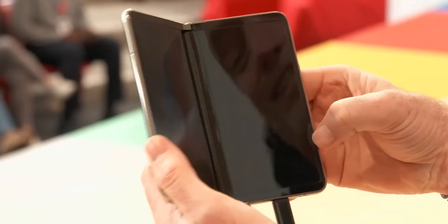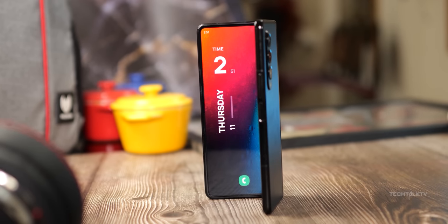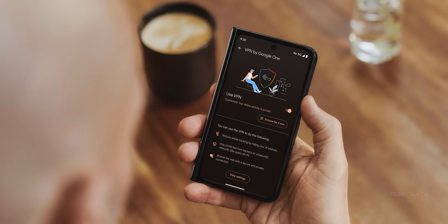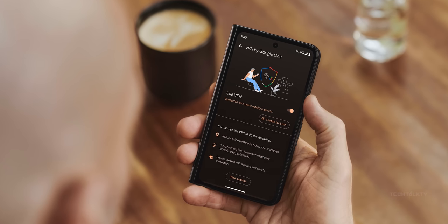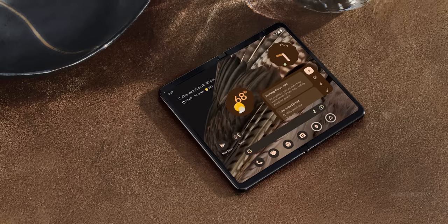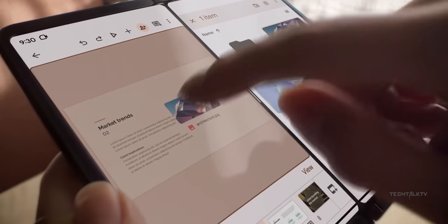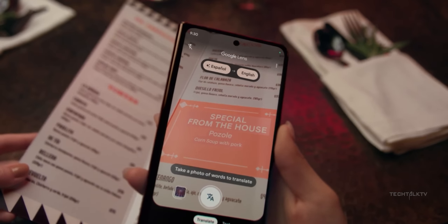It's worth mentioning that the inner bezels are huge and kind of laughable in 2023 when competing devices look so much better. To be honest, I love every other aspect of this phone's design, but it would have been better if the bezels weren't so chunky. Hopefully the Pixel Fold is strong enough in other areas that the bezels don't affect people's purchasing decisions.